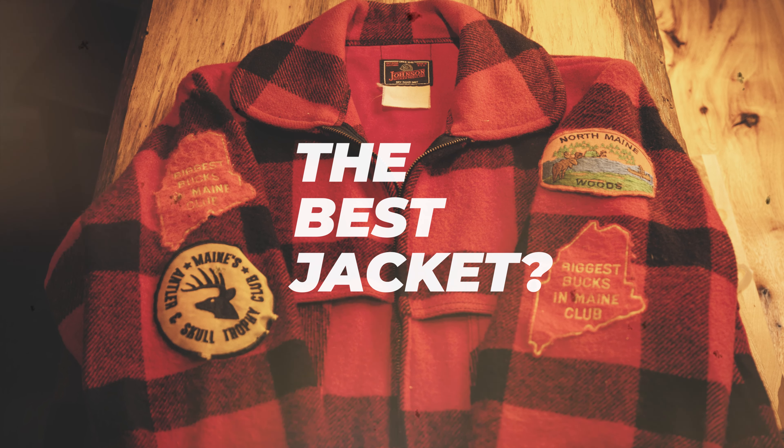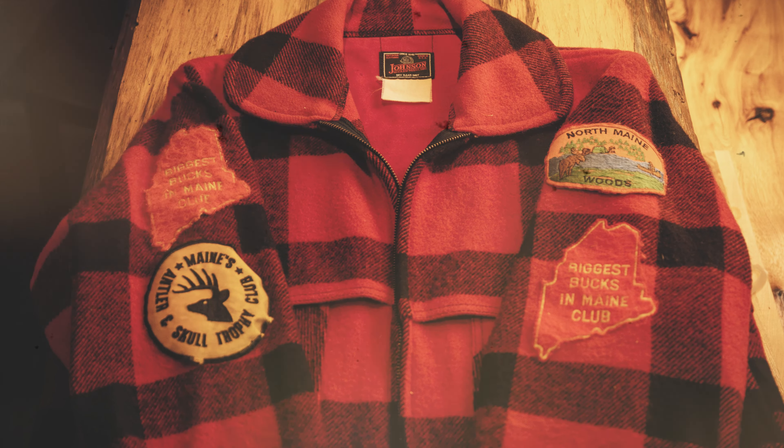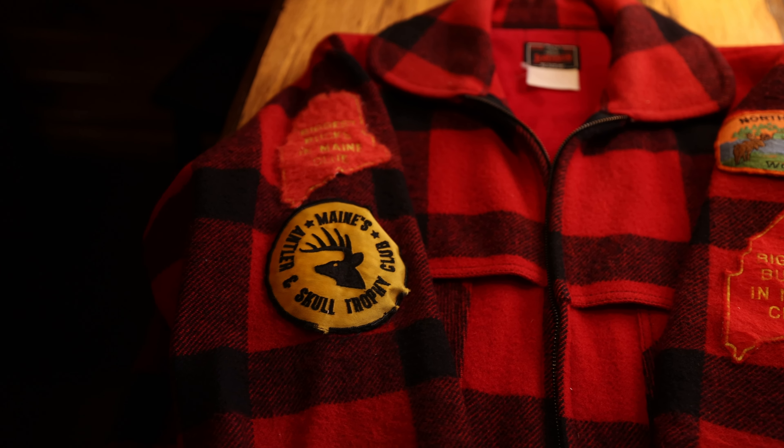Why buffalo plaid? First and foremost, it's a tradition. This is the classic Northeast deer hunting garment. When I think of deer hunting, I think of red and black checkered wool jackets — probably because I grew up doing that. That's what all the guys wore at deer camp, and you carry that on through life. I'm not one to change things up unless I find something better. Buffalo plaid is old school camo — it breaks up your outline so you don't stick out like a sore thumb.